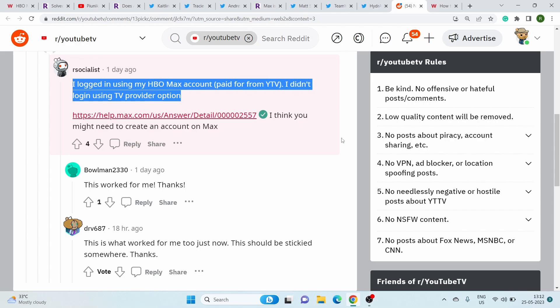Luckily, a Redditor has managed to find a workaround for this issue, and you can check it out on your screen. We hope that the developers look into these issues and come up with a solution as soon as possible.